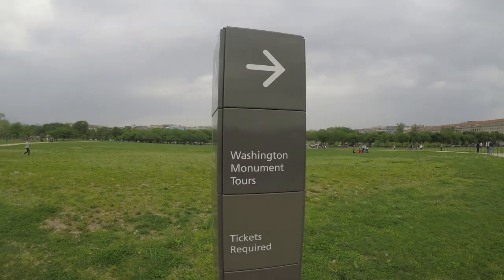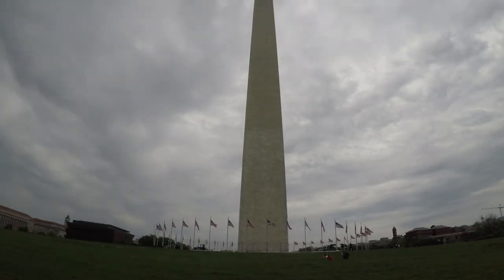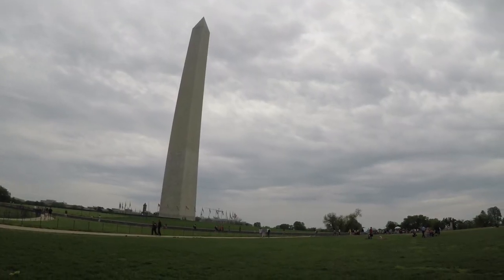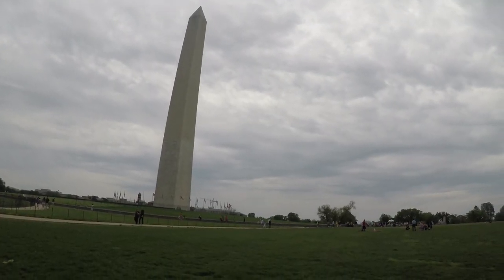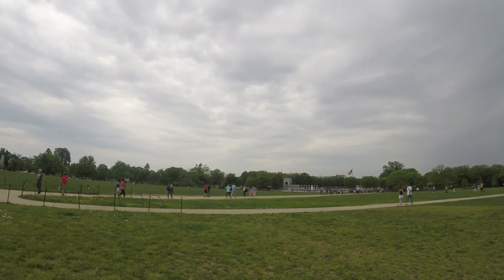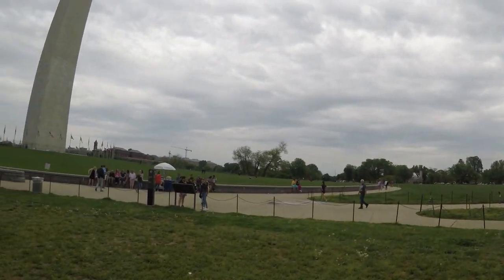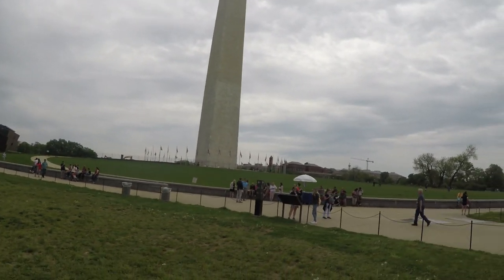The Washington Monument towers above the city that bears his name at over 555 feet, built in the shape of an Egyptian obelisk, evoking the timelessness of ancient civilizations, serving as an awe-inspiring reminder of George Washington's greatness. The monument, like the man, stands in no one's shadow.